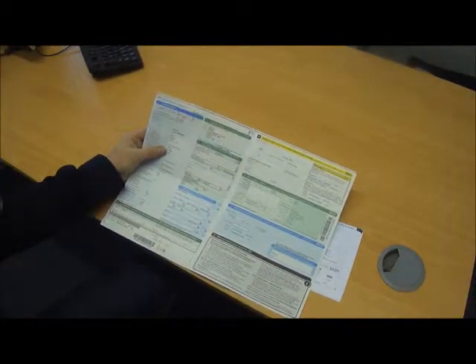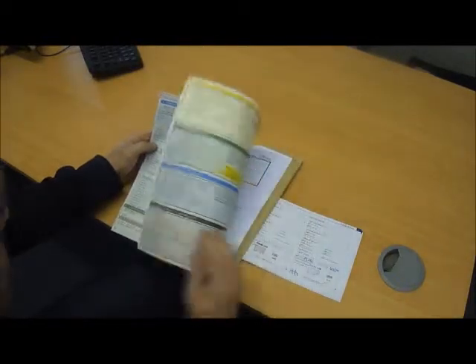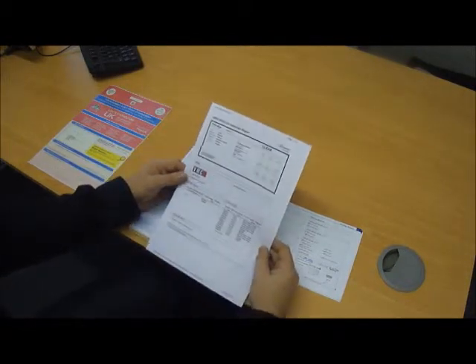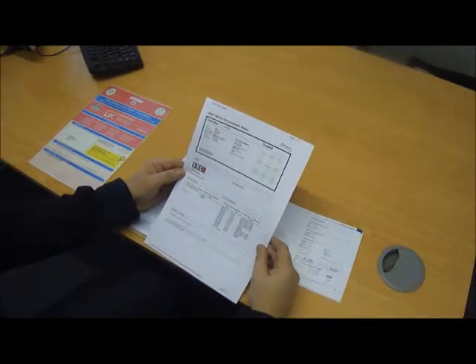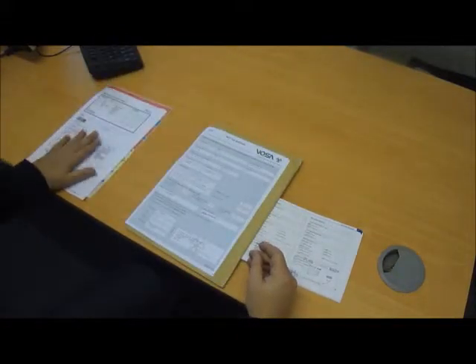Engine capacity is 4991cc — the 5-litre, as expected for the RS6. The car is clear on its history check: not stolen, not high risk, hasn't been involved in any major accidents, and there's no finance outstanding on the vehicle.